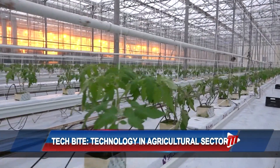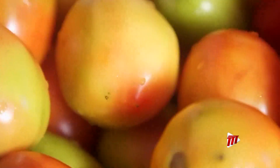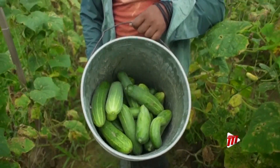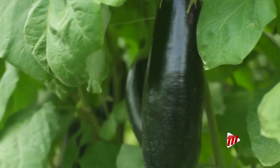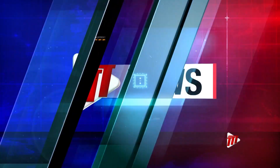Essentially, technology and agriculture go hand-in-hand. Food is something that we need to survive, and the use of technology is what is going to help us meet that demand. This is TTT News with your weekly Tech Night.